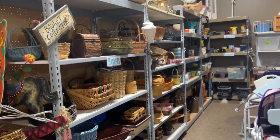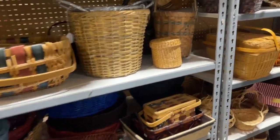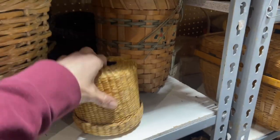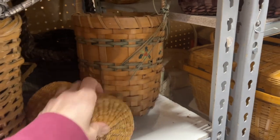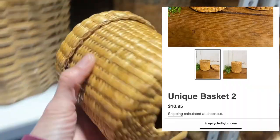I always find some great baskets and today was no different. I found another unique one here — this little round one with the hole in the top and then a removable lid. Y'all, let me know down in the comments what you think this basket is made for — I still haven't figured it out.